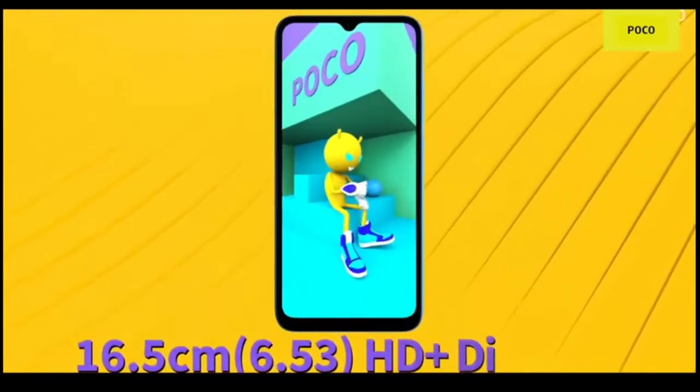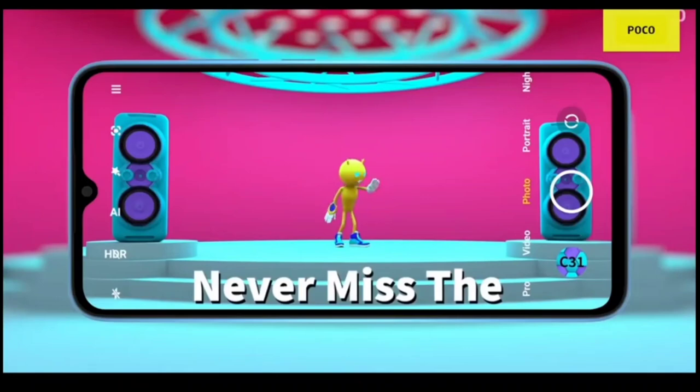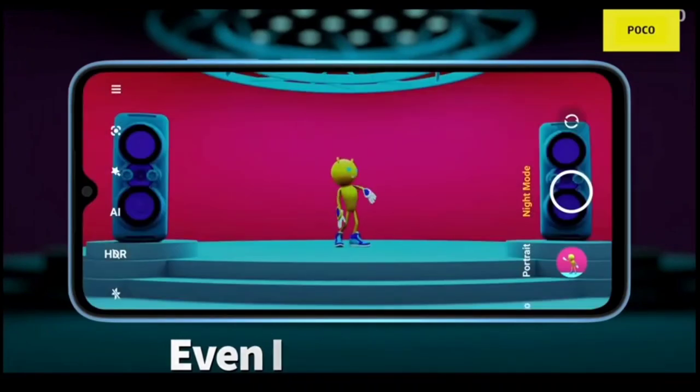The Poco C3 offers 64GB of onboard storage that can be expanded via a microSD card up to 512GB. It is equipped with a 5000mAh battery with support for 10W fast charging.